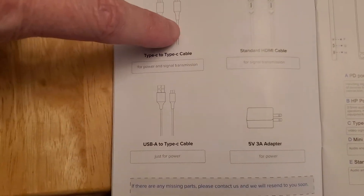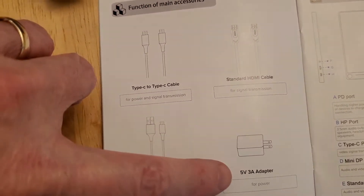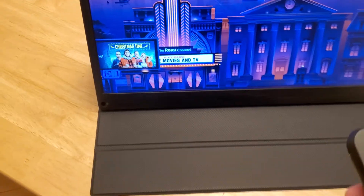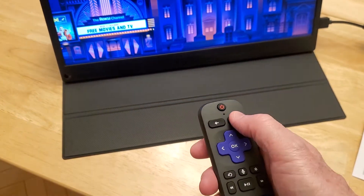It comes with three cables — the USB-C to USB-C, the HDMI-to-HDMI, and the power adapter, which is three amps but the monitor sips power like a bird.